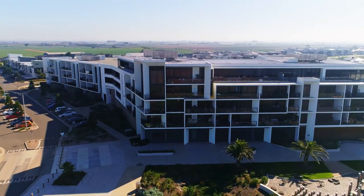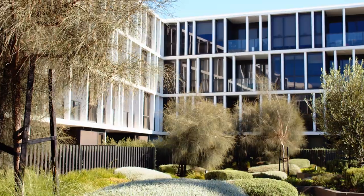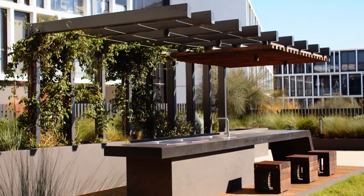Let's check it out. The building comes complete with secured intercom entry, a community garden, and exclusive access to a barbecue terrace in a beautifully landscaped setting.